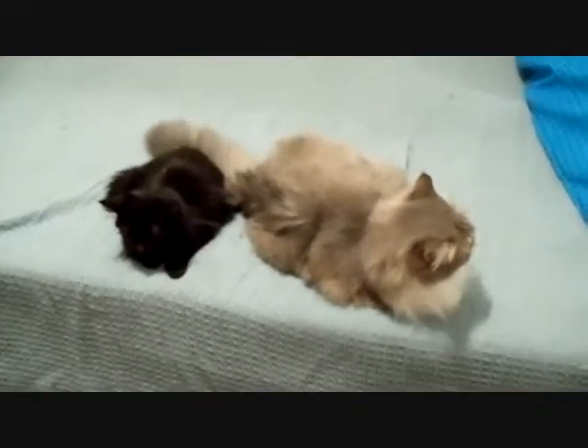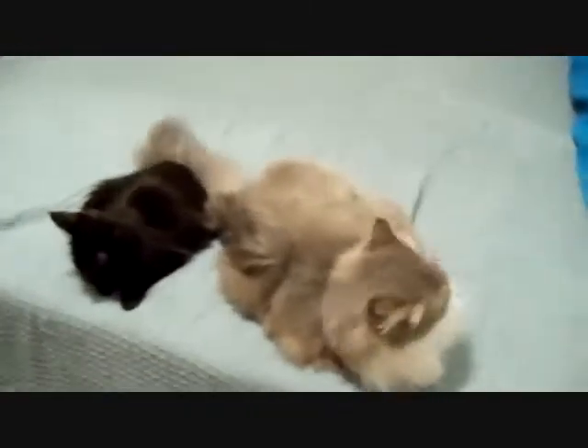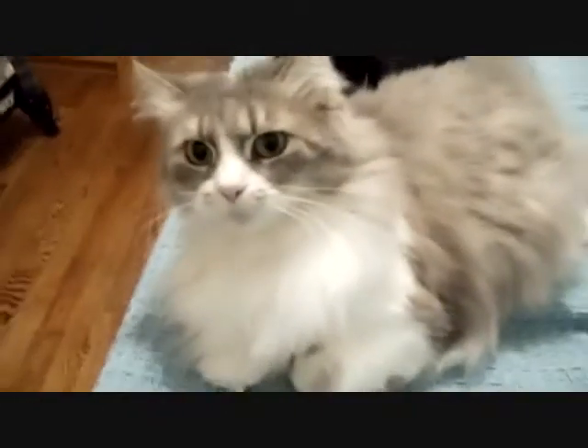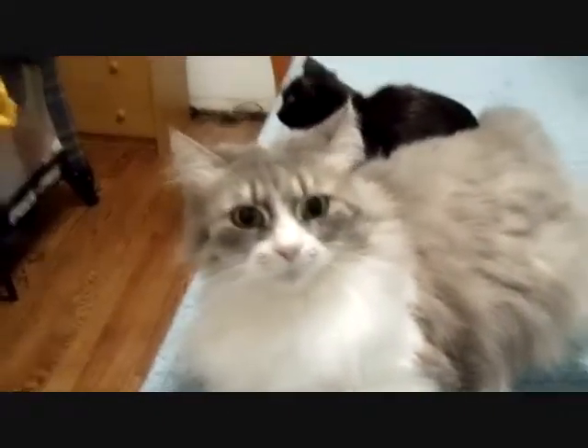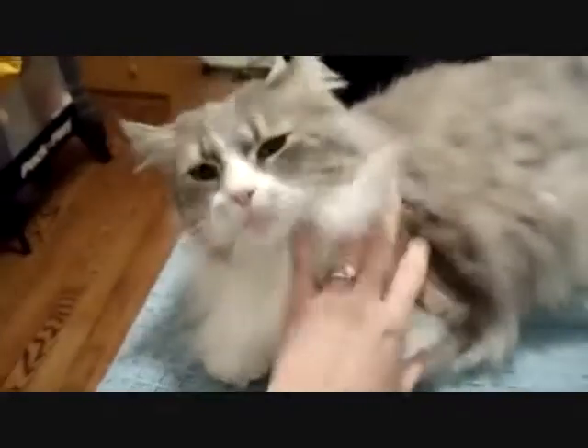I've got some of my friends in here that were bugging me — they want to say hello. This is Molly. Say hello, Molly! Molly's part Maine Coon and she's so sweet — I love her.